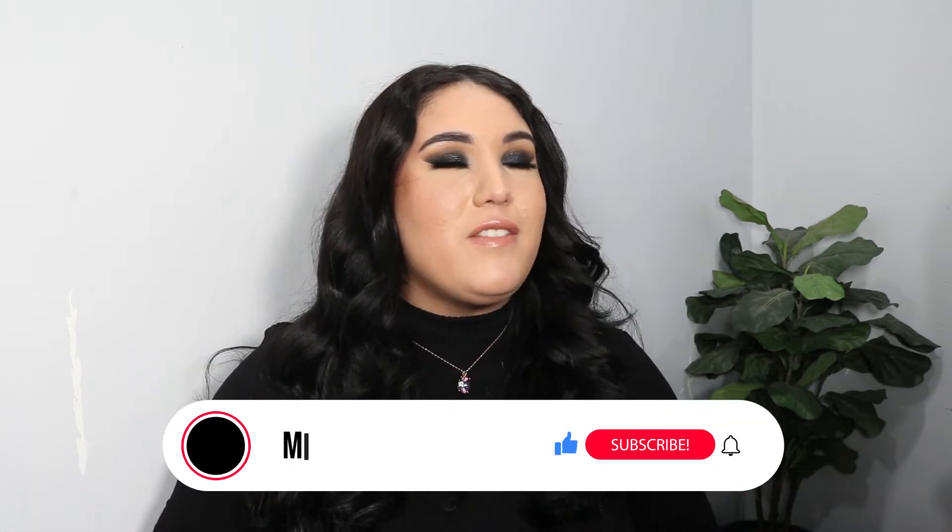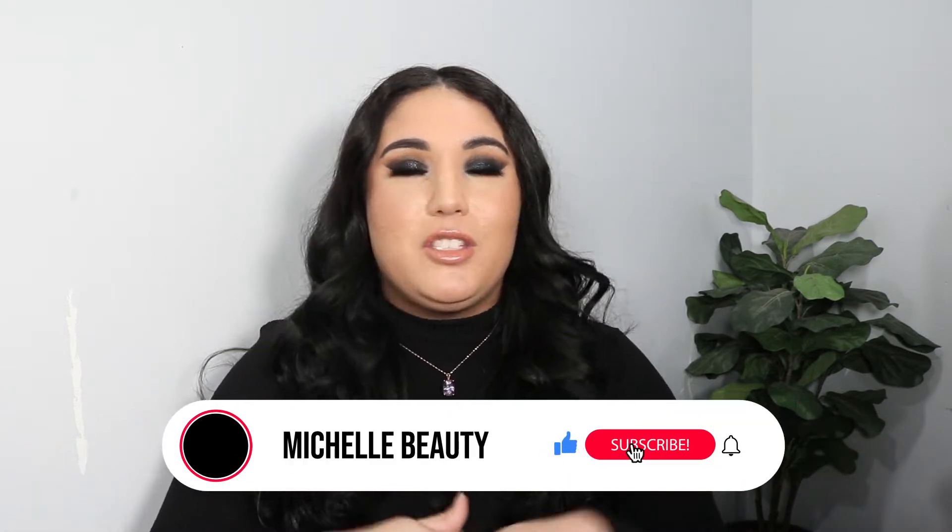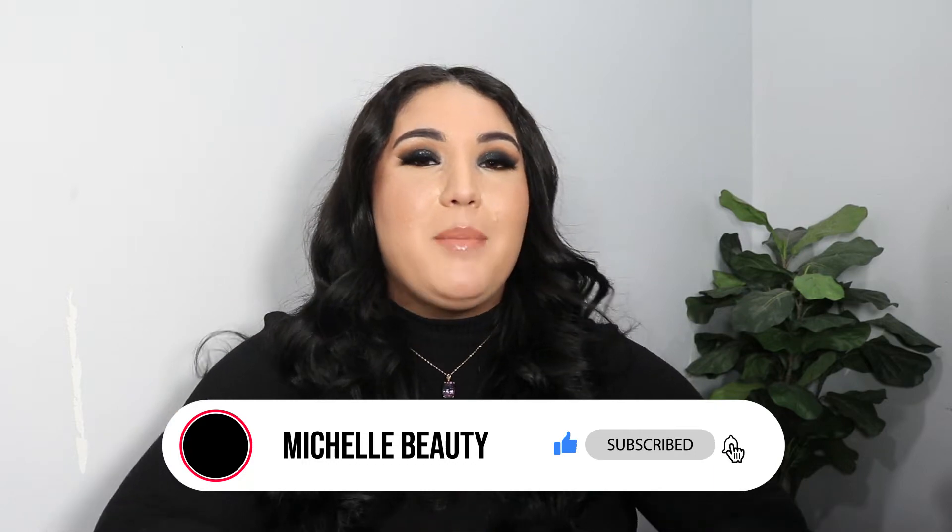You already know what time it is — it is declutter time! Hi and welcome back to my channel, and hello if you're new here. My name is Michelle. I create beauty content each and every week, so if you enjoy these kinds of videos, make sure you give this video a thumbs up and subscribe down below so you stay up to date with all my latest uploads.